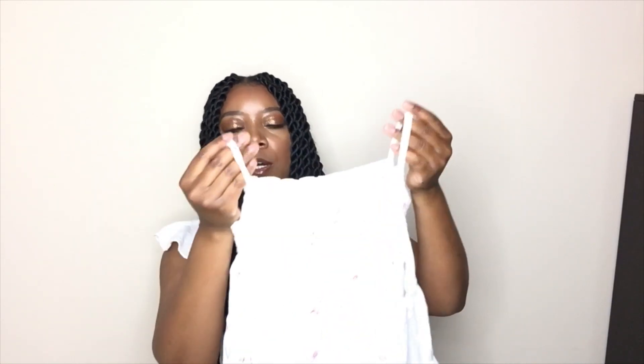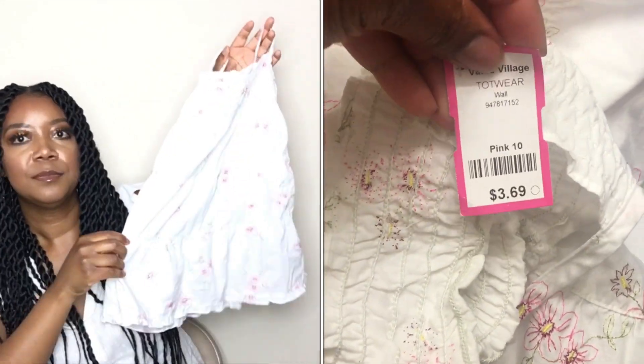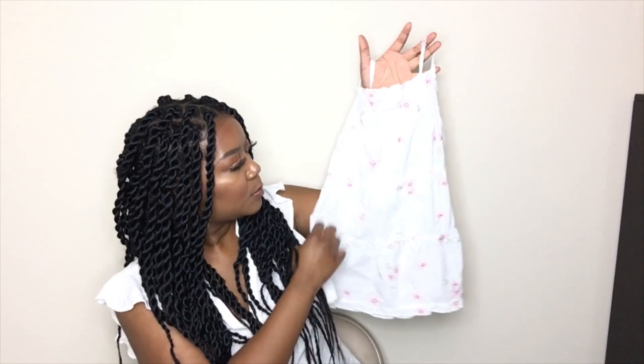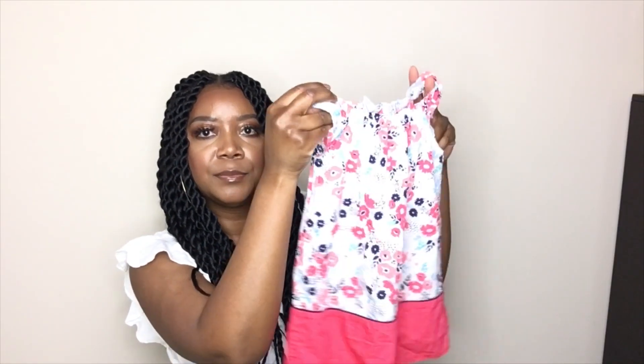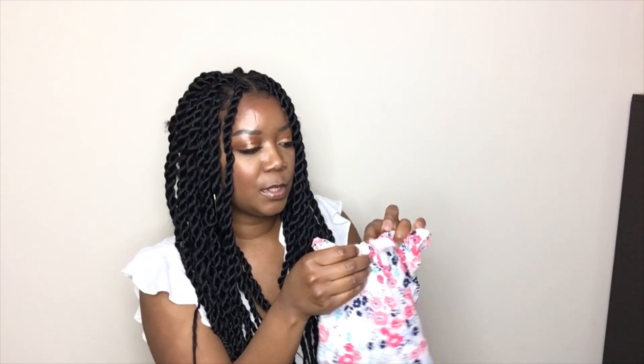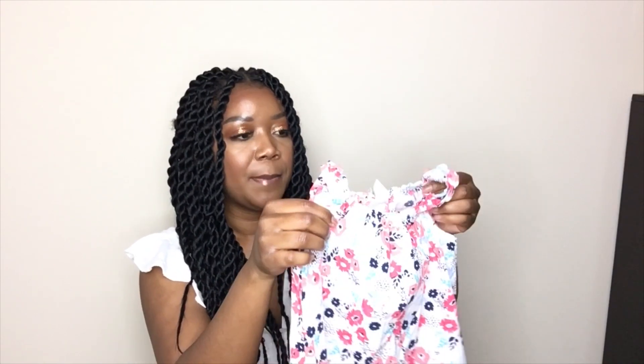For my youngest daughter, I got her this dress which she wore on Easter. This dress is a size 4/5T and it just has some nice white paisley flowers on it. I also found her this super cute little tunic dress — it was $4.69, again half price. It's actually a 2T/3T and it was in the dress department, but she's going to wear it as a tunic, like an oversized shirt.